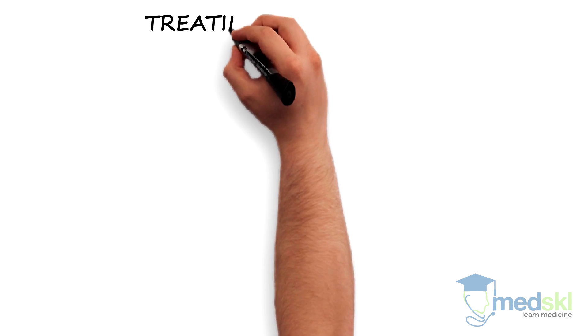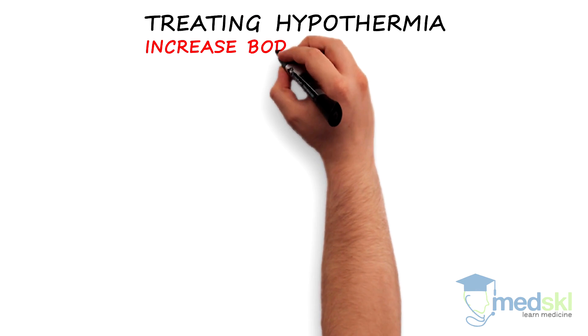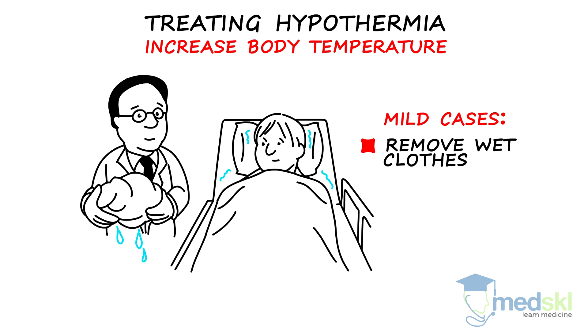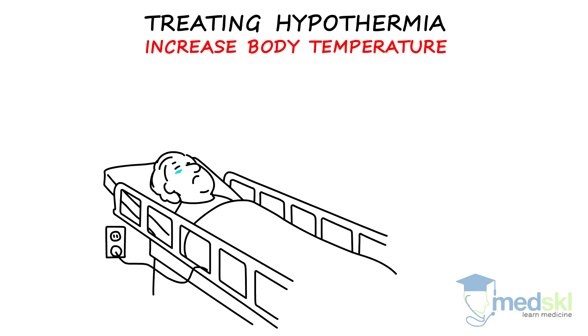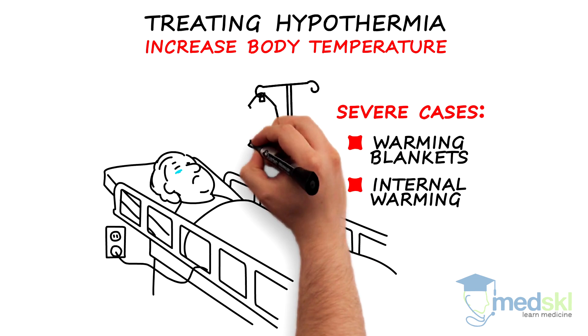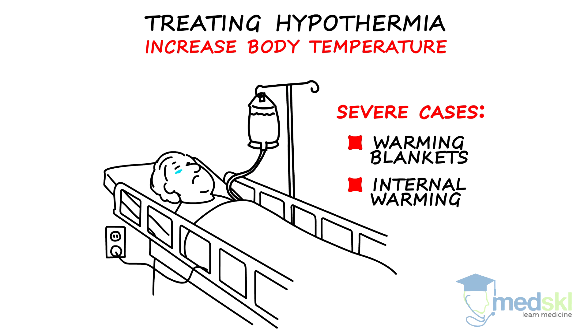The key to treating any patient with hypothermia is quickly increasing body temperature. In mild cases, I remove cold and wet clothes and use blankets. In those with more severe cases, I use warming blankets and internal warming is often necessary. Internal warming can be achieved through the use of warm fluids being delivered through intravenous, GI, peritoneal, and pleural lavage, and inhalational rewarming.